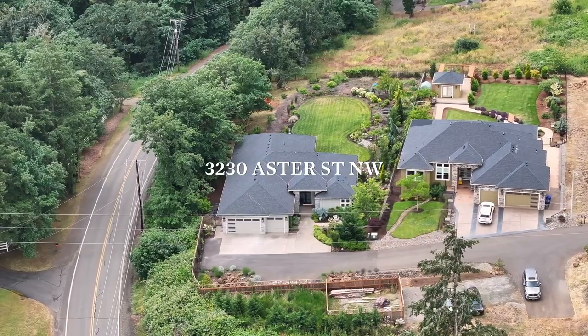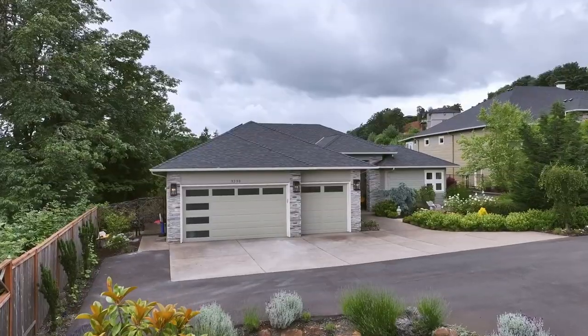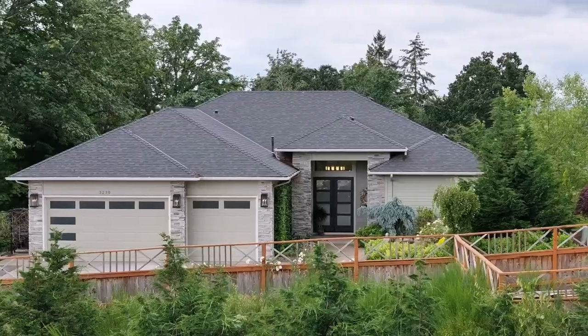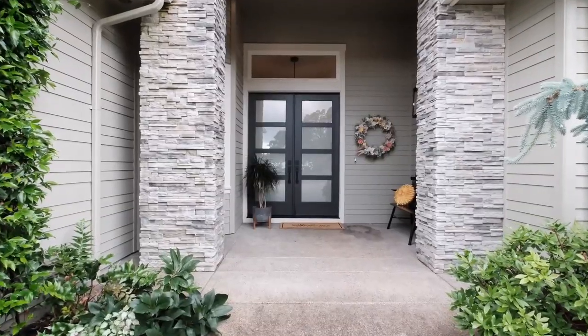Welcome to your new home. 3230 Astor Street in beautiful West Salem. I'm Ginger Page, the exclusive agent for this listing with Homestar Brokers. This home hosts three bedrooms plus a fourth bedroom or office space, an oversized three-car garage, and beautiful custom landscaping. Come inside and take a tour.